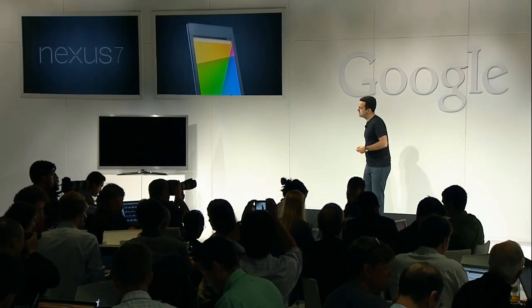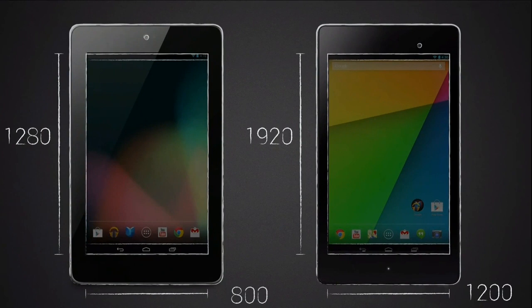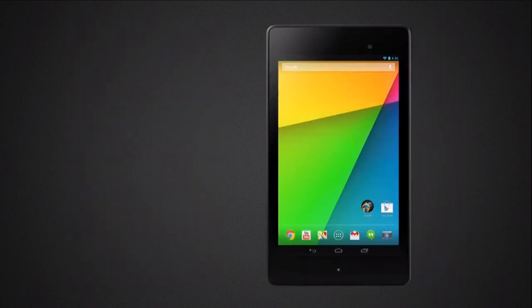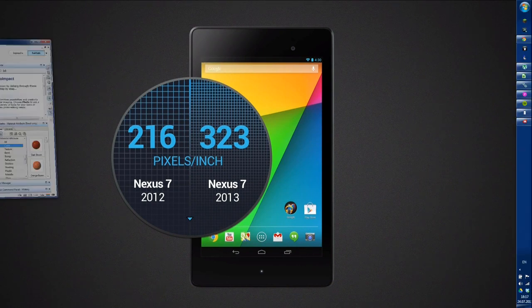When you're using a tablet to read a magazine, watch a movie, play a game, or even just do e-mail, having a crisp and bright display makes all the difference — and that's exactly where the new Nexus 7 really shines. It has the same 7-inch display size but packs in a lot more pixels, going from 1280 by 800 in the original to true 1080p HD at 1920 by 1200 pixels. That makes the Nexus 7 the world's highest-resolution 7-inch tablet, with 323 pixels per inch — the highest PPI of any tablet in the market.